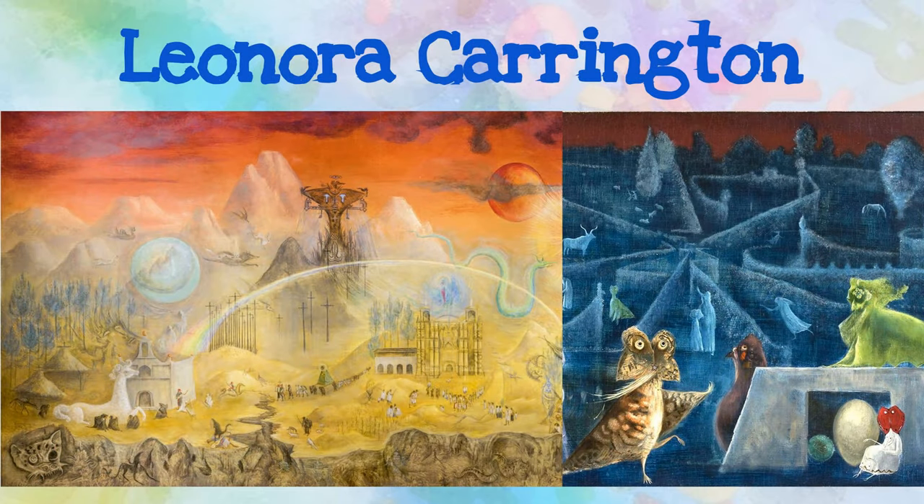Leonora Carrington was a British-Mexican painter known for her surrealist work. Notice how she includes many different creative creatures in her paintings. There are so many intricate details. Which ones stand out to you?